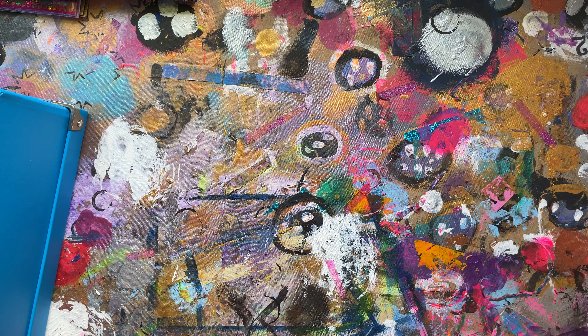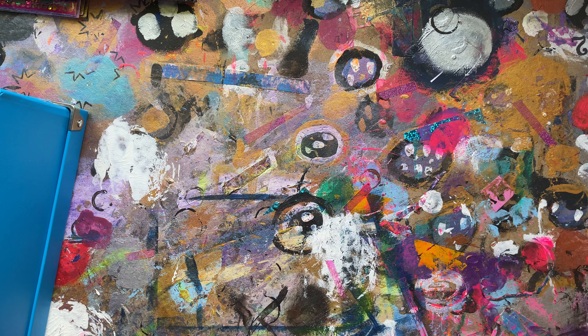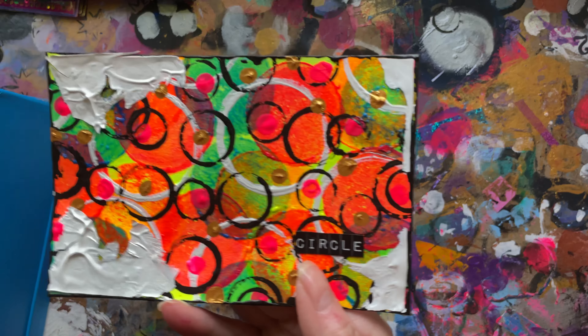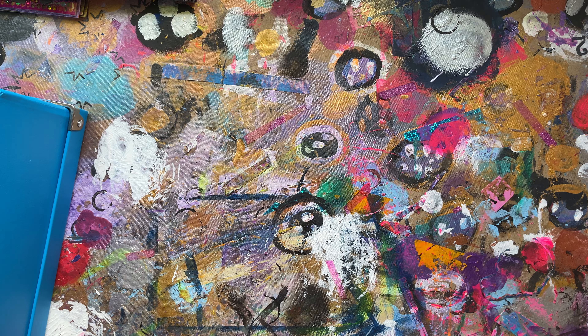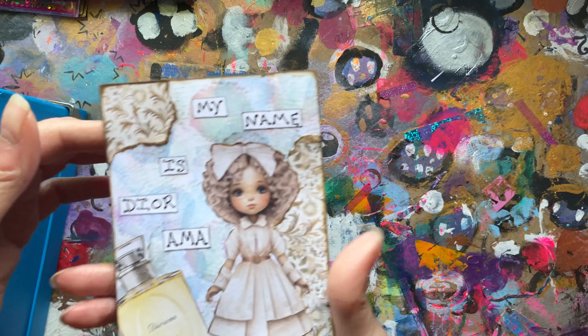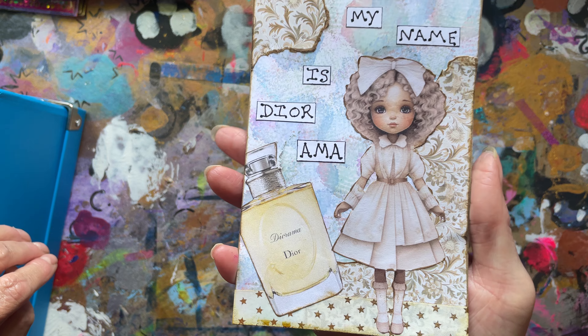Fifty-seven: garden. Fifty-eight: tessellation. Fifty-nine: circle — I hadn't written on the back of that one. Sixty: planetarium. And the final one — sixty-one was diorama, however you like to call it.